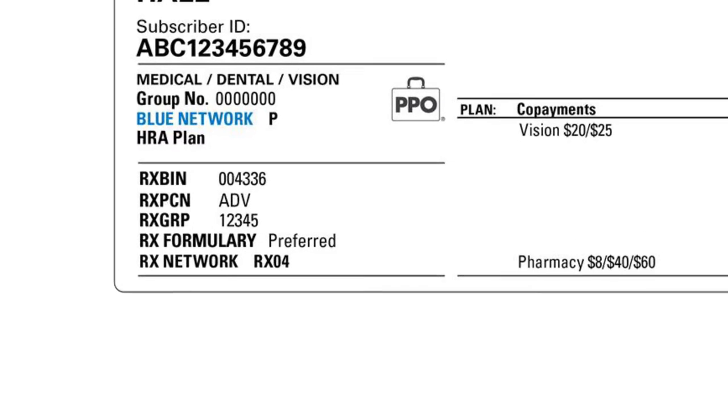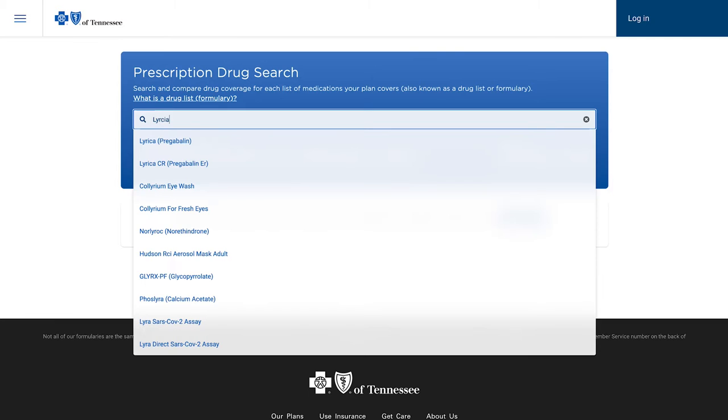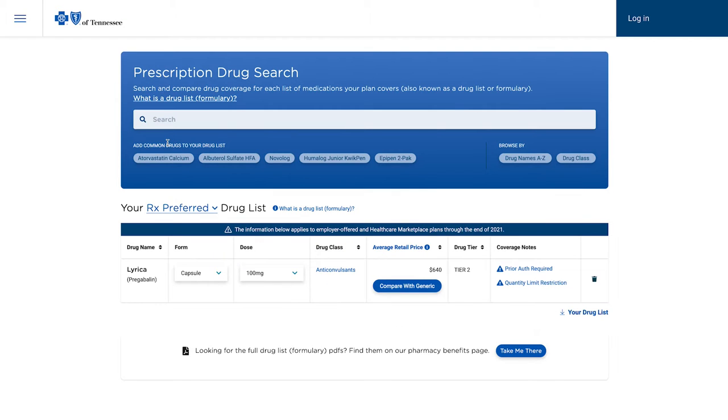We call our covered drug list formularies. Different plans have different formularies, so you can look on your member ID card to see which formulary applies to you. Your covered drug list also tells you important things like which medications need special approval and which have limits on how much you can get. All medications on our covered drug lists are chosen based on safety, effectiveness, and cost.